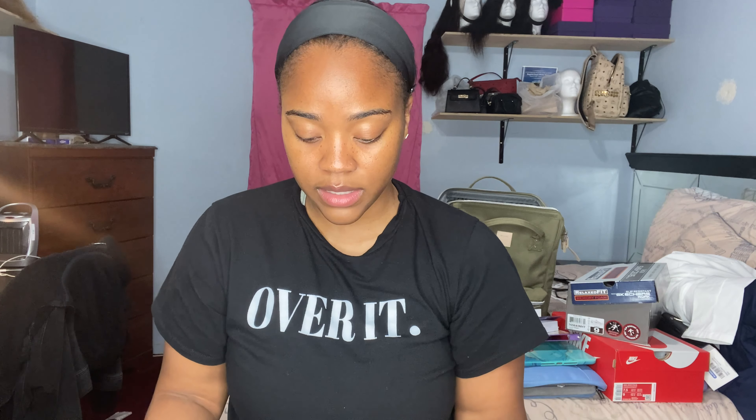And here is my stethoscope — a Littmann with gold trim and magenta tubing. I'm so excited about this! I got a stethoscope ID jewel from Amazon with my initial on it that snaps right on. You can also get accessories from the Littmann website directly and have your name engraved, which I'm planning to do.